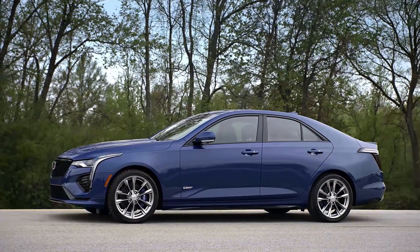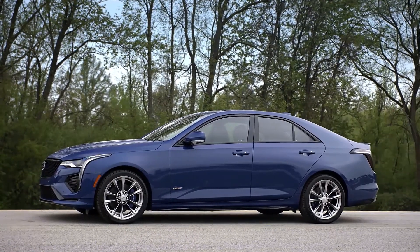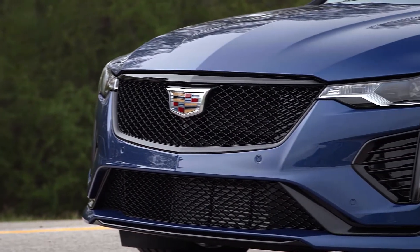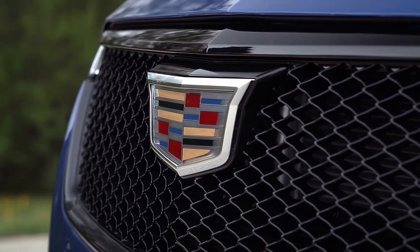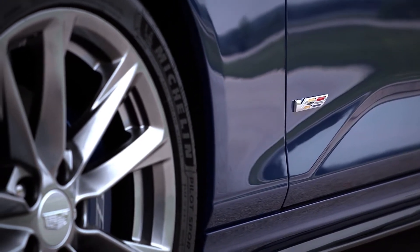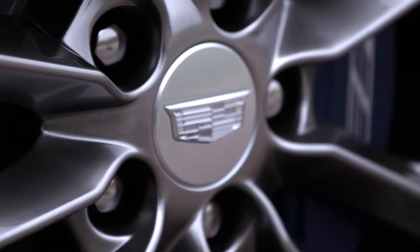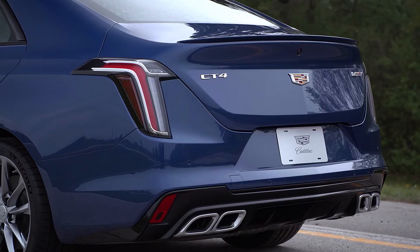Cadillac has revealed its first-ever CT4V series edition. Driven by Cadillac's latest turbocharging technology and building on more than 15 years of performance credentials, the first-ever 2020 CT4V was unveiled today, expanding choices for the brand's V-Series performance sub-brand. Following the 2019 CT6V, they've grown the V-Series family with even more levels of performance while preserving the lineage established by the original V-Series lineup introduced in 2004.